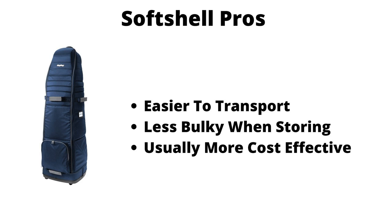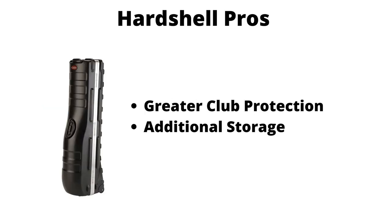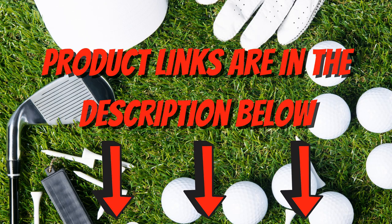The pros for hard cases is that they will offer better protection for your clubs, and because of the size, you can actually use them as additional luggage storage for items such as clothes, shoes, or other personal items that you might have trouble fitting in your suitcase. We'll take a look at both options in this video.